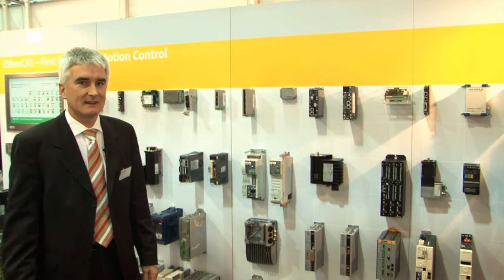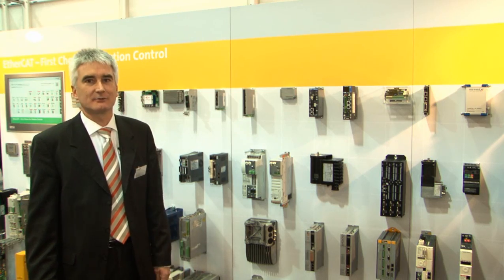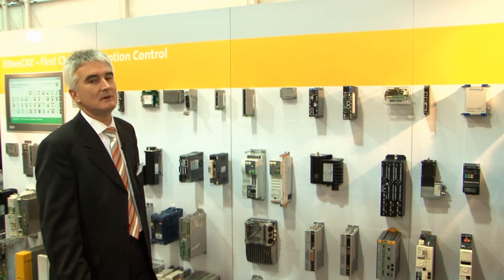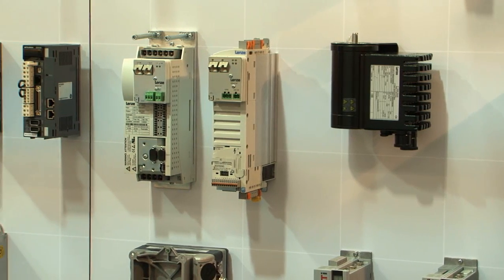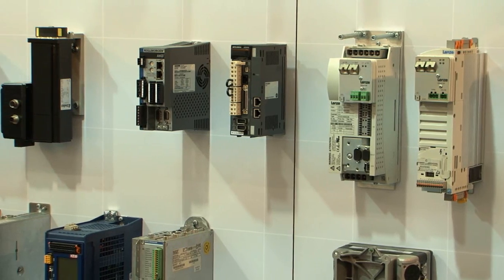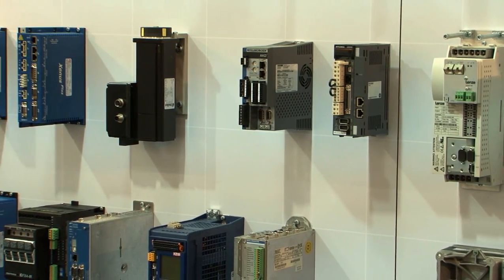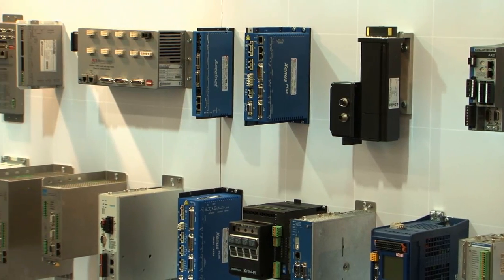Unfortunately, we could not accommodate all EtherCAT drives in our multi-vendor drive demo, so we put them on the wall here. At this show, 66 different EtherCAT drives are on display at our booth, which makes it an exceptional and outstanding product variety — one of the unique features of EtherCAT technology.